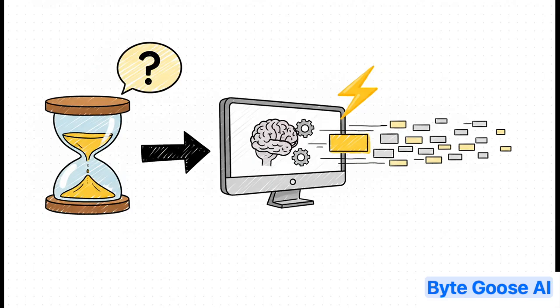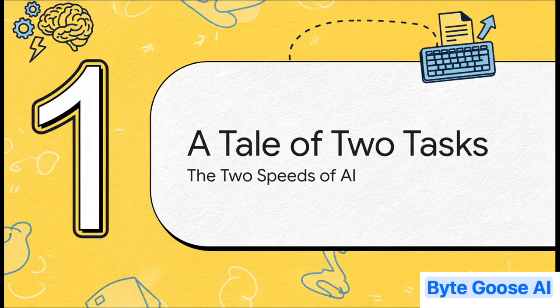Making both of these numbers better is basically the holy grail for AI performance. So why are there two different speeds? Why isn't it just one smooth process? Well, it's because behind the scenes the AI is actually performing two completely different jobs, one right after the other. And each of those jobs hits a different kind of bottleneck. And that right there is where things get really interesting.